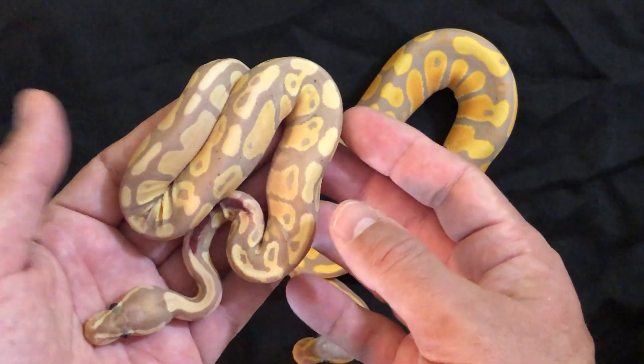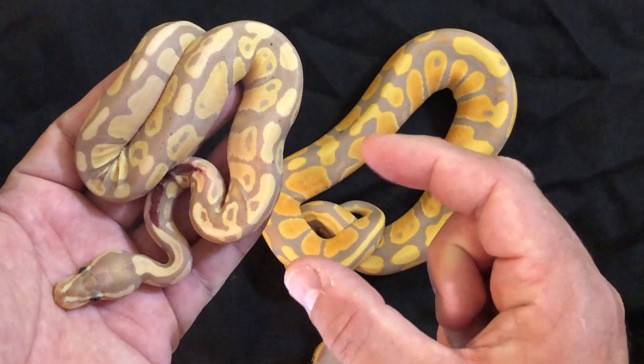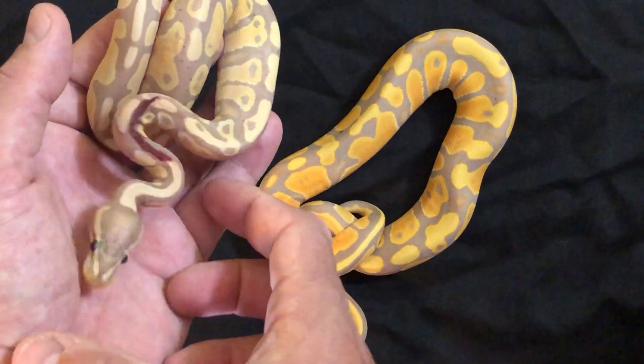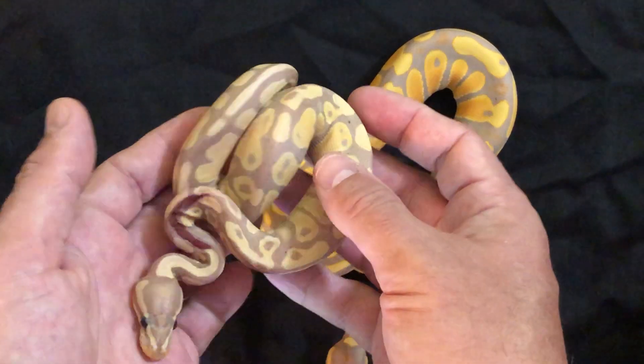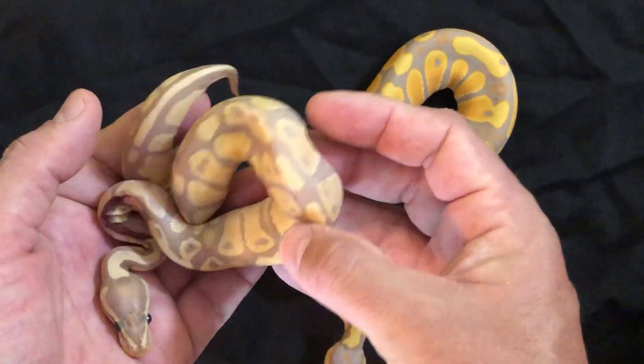He has gained weight and he still eats two hopper mice a week — he doesn't go for the big ones and I don't like putting the big ones in there, but he gets them right away. He's gained some weight and he's also starting to get dots, so there has been improvement.